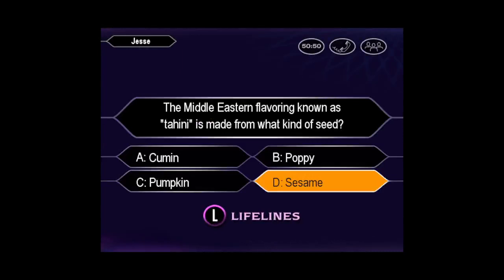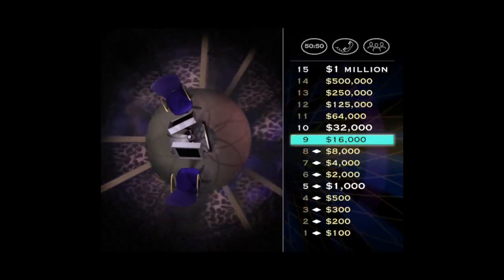You seem pretty sure the answer is D. And you're right. Good job. Now let's see how you make short work of this $32,000 question.